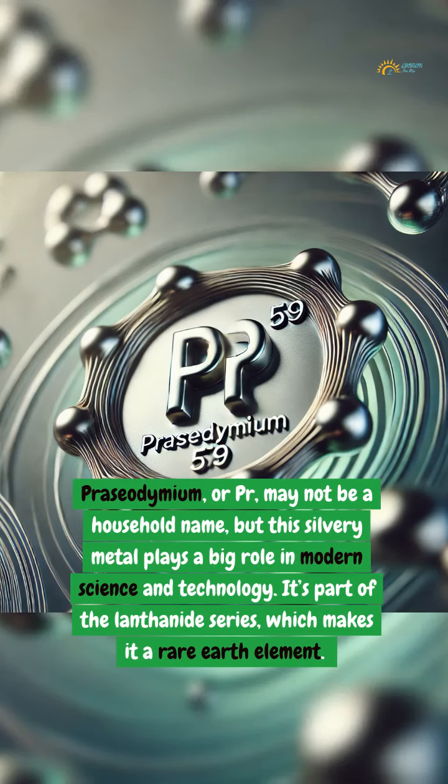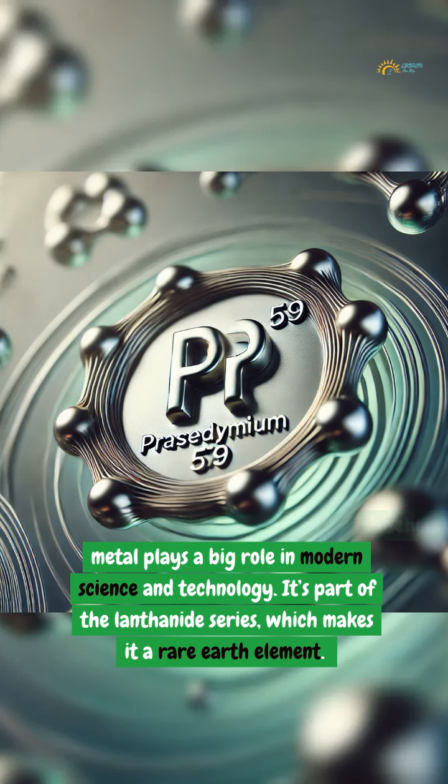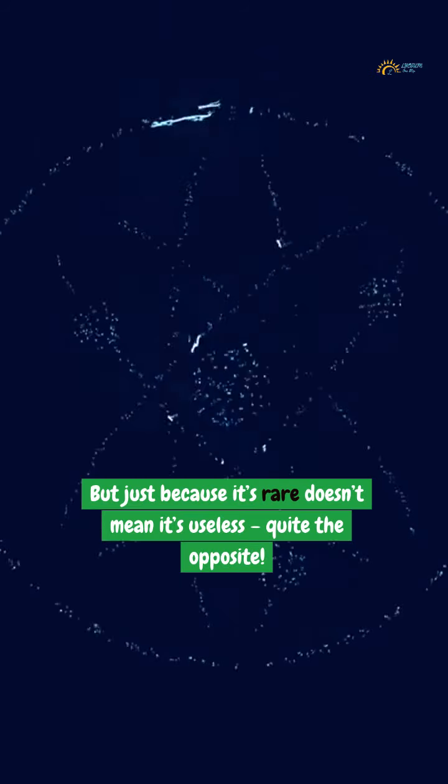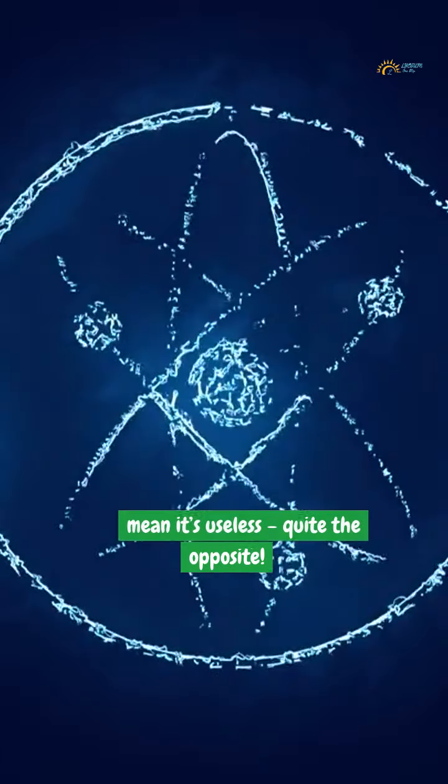Praseodymium, or Pr, may not be a household name, but this silvery metal plays a big role in modern science and technology. It's part of the lanthanide series, which makes it a rare earth element. But just because it's rare doesn't mean it's useless — quite the opposite.